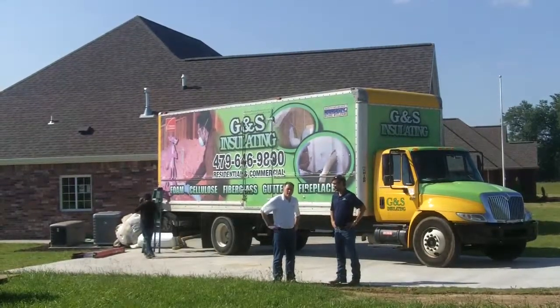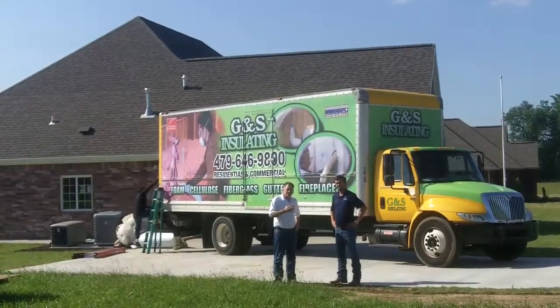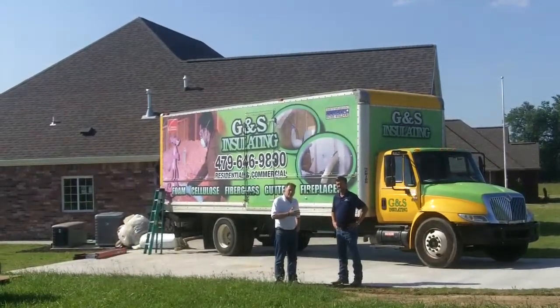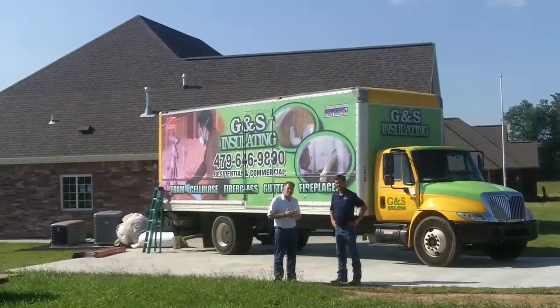We're with Matt Harmon with GNS Insulation, and Matt and GNS have provided the cellulose. We sure appreciate it. This is for the Homes for Our Troops program.